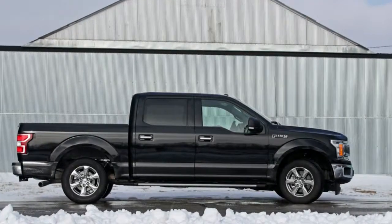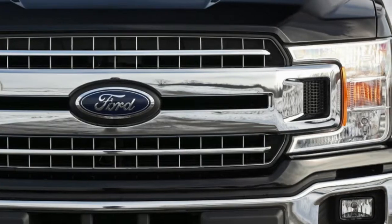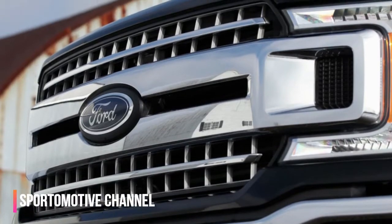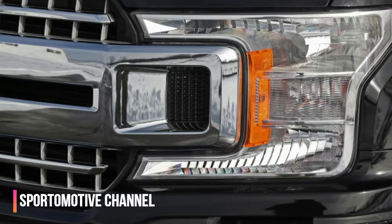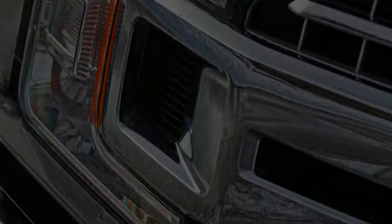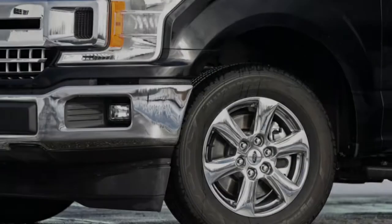Tested here is the F-150 that gives the best value among its four available motors — the smaller of the two EcoBoost twin-turbocharged V6s that Ford offers in non-Raptor F-150s. Displacing 2.7 liters and making 325 horsepower and 400 lb-ft of torque, it is smaller than the 375 HP 3.5-liter version and the F-150's available naturally aspirated 395 HP 5.0-liter V8.